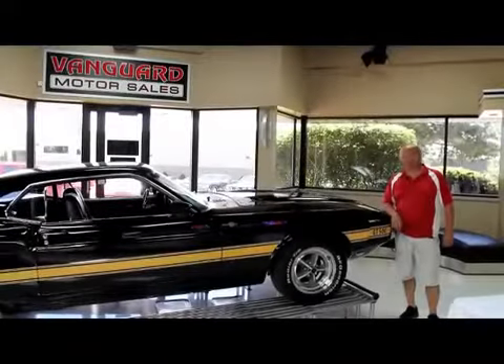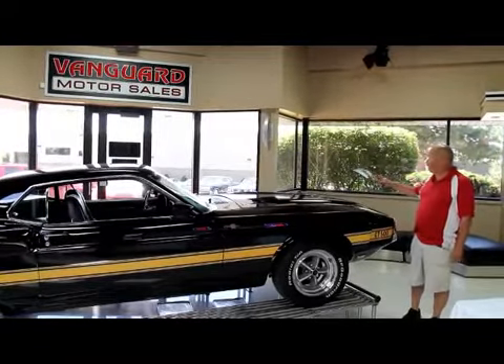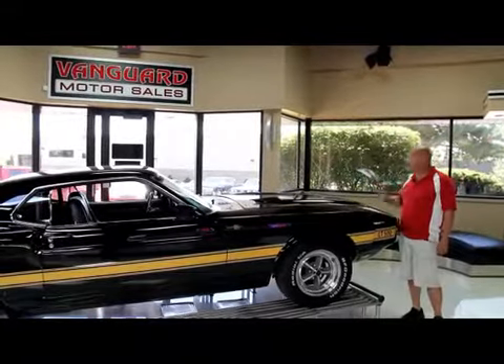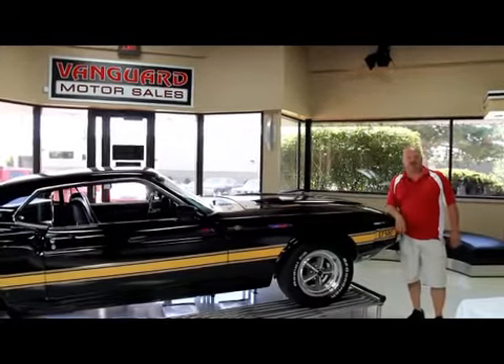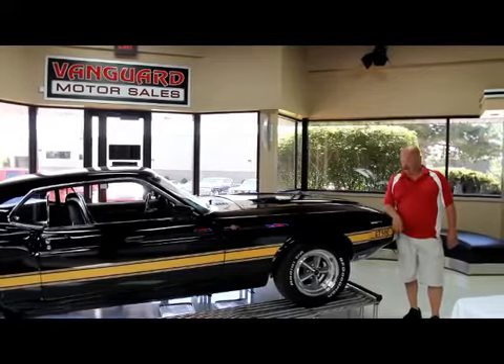Hi, it's Greg at Vanguard Motor Sales. We're going to take a look at a 1970 Chevelle with red and black stripes — an absolutely gorgeous car sitting right outside. We're coming to you from our showroom here in the Motor City. We've got 30,000 square feet of indoor storage and over 100 cars here for sale.